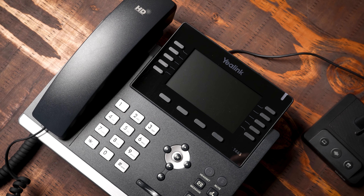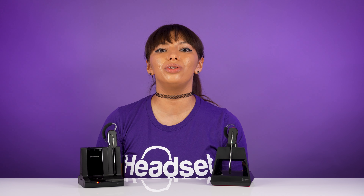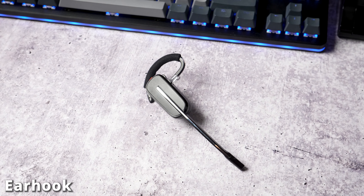In addition, say you use a desk phone today but switch to a computer soft phone in the next two to five years. With these headsets, you won't need to purchase all new headsets down the road. Also, both headsets are a convertible wearing style — you can switch between a neckband, a headband, or an ear hook.